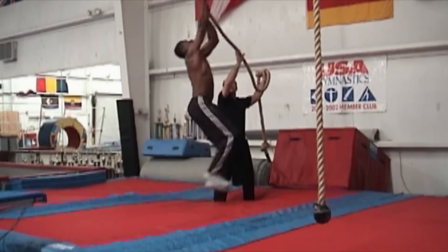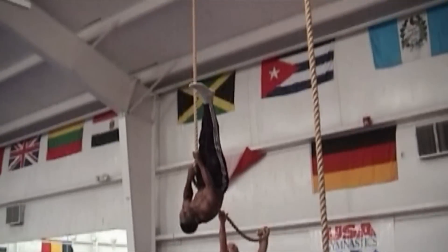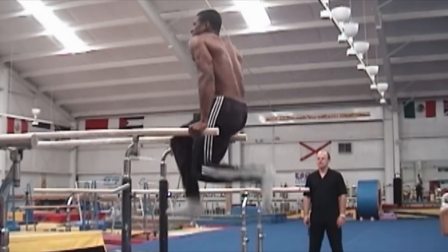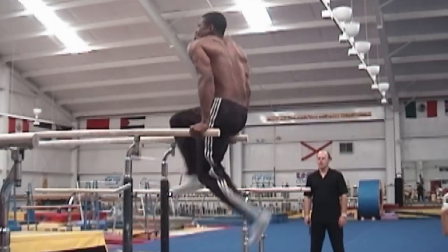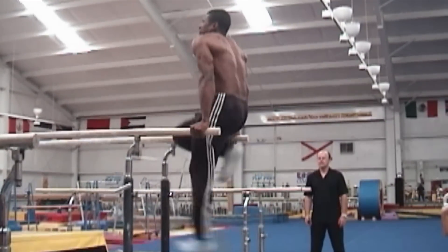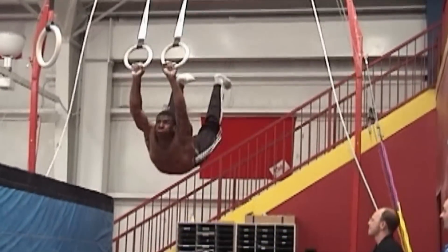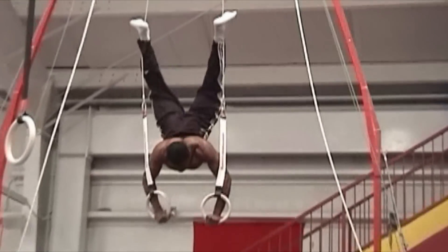The most important focus in pole vaulting should be technique. Proper technique will keep you safer, but there are many aspects of pole vaulting which cannot be trained on the runway. Because of this, focus is placed on speed, power, flexibility, endurance, and technique.